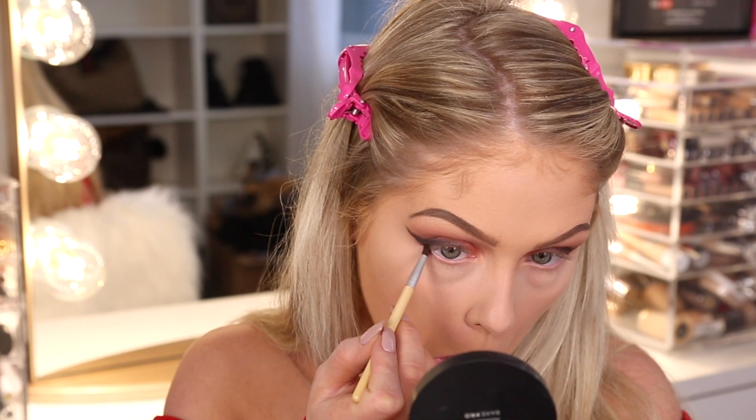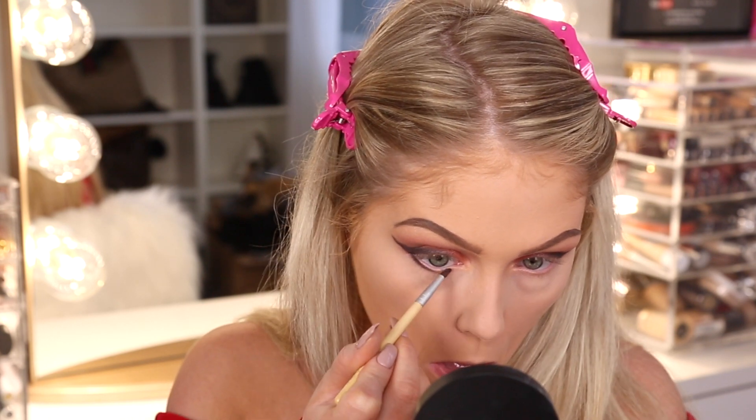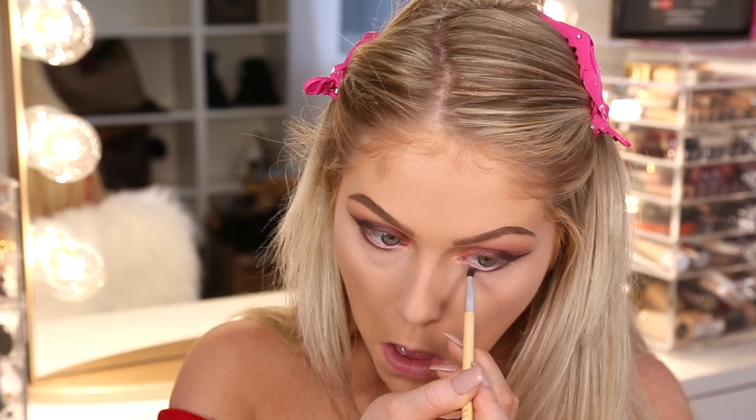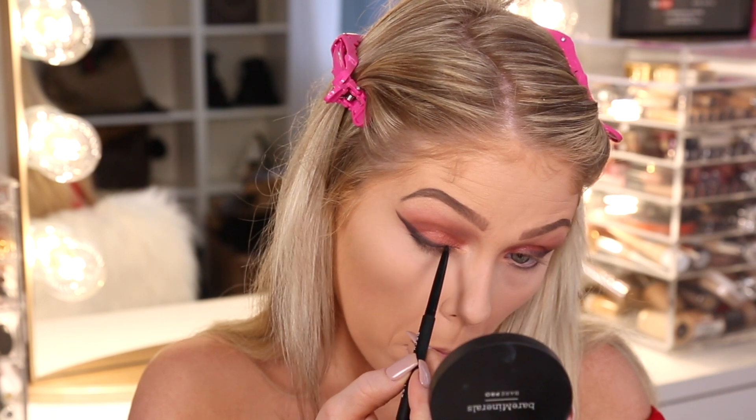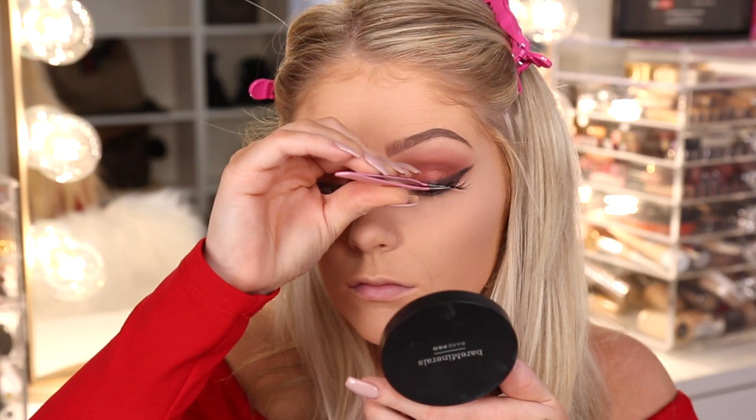Jumping back in with the black eyeshadow, I'm going to line my lower lash line — again, smudging it out, but I'm actually only bringing it about two-thirds of the way and leaving my inner corner blank. I feel like that kind of cat eye effect is more sultry. Then I'm just using the eyeliner that comes with the palette to deepen it up a bit.